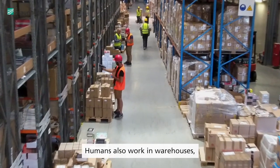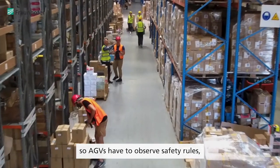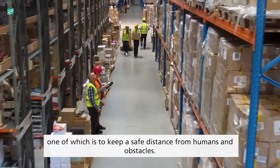Humans also work in warehouses, so AGVs have to observe safety rules, one of which is to keep a safe distance from humans and obstacles.